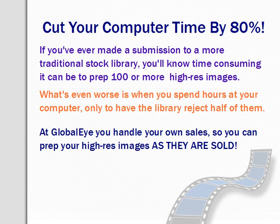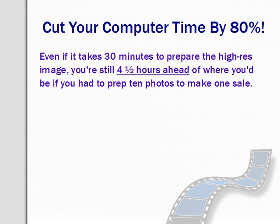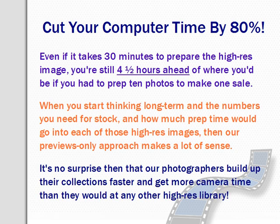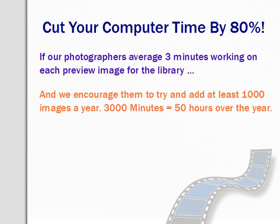With Global Eye you handle sales so you can prep your high-res images as they're sold. You get an order, you prep the image and send it, you get paid and the job is done. Even if it takes you half an hour to clean up the image and send it, you're still four and a half hours ahead. Most of our photographers will spend about two to five minutes on each preview image — if they're working in batches of similar images it's a couple of minutes each. Ideally we encourage our members to load at least a thousand images a year, so at three minutes an image they're looking at 50 hours of on-spec editing work over the year — about one hour a week.